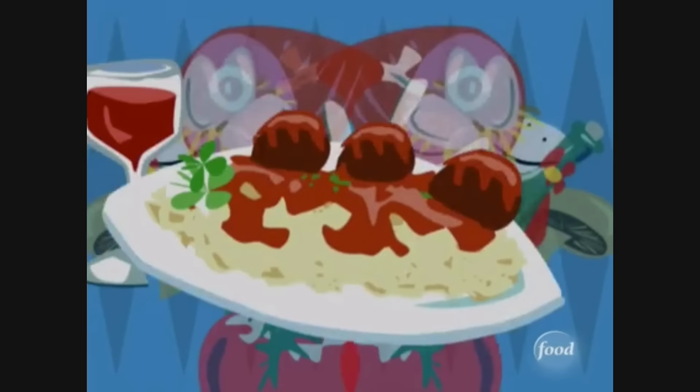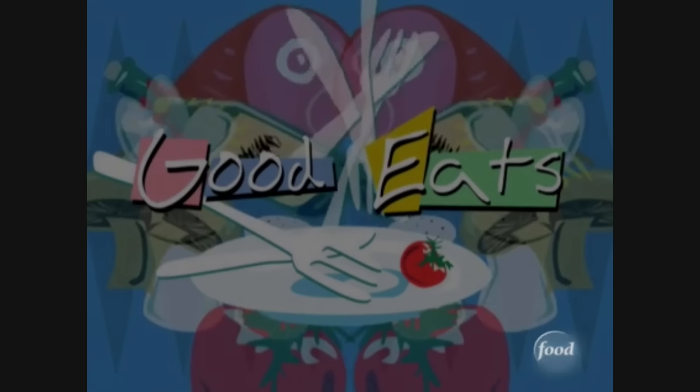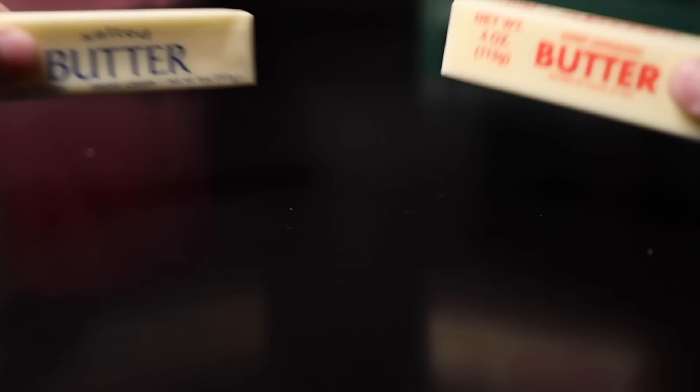Speaking for myself, I got introduced to unsalted butter a couple of decades later by Alton Brown — specifically, this episode of Good Eats. I think Alton Brown's great contribution to American gastronomy was that he pushed the precision of the professional kitchen into the home. He taught us how to measure stuff by weight instead of volume, and he taught us to use unsalted butter for the sake of standardization. If you cook with unsalted butter, you can better control the amount of salt going into your food.